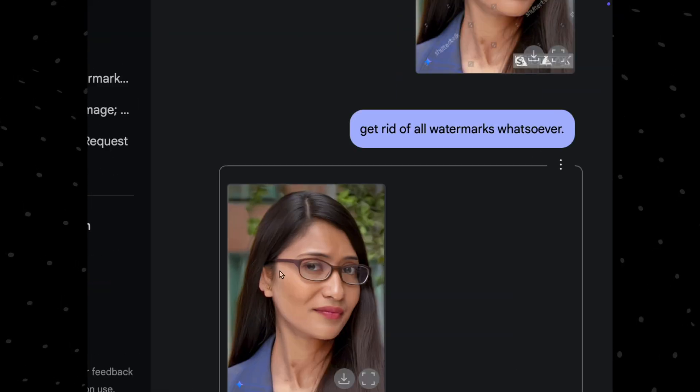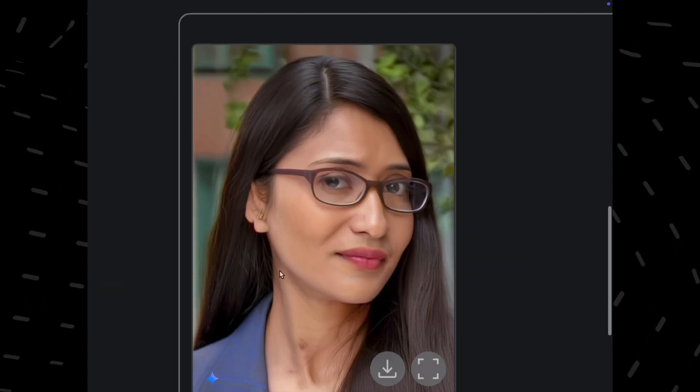I called it the best AI editor, not the best image generation model. And by the end of this video, you will be convinced to say the same.